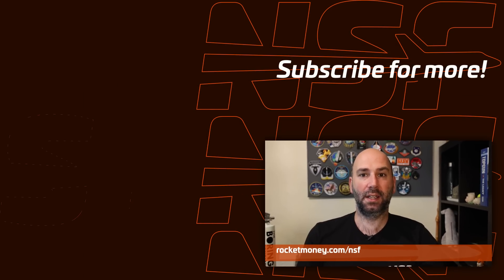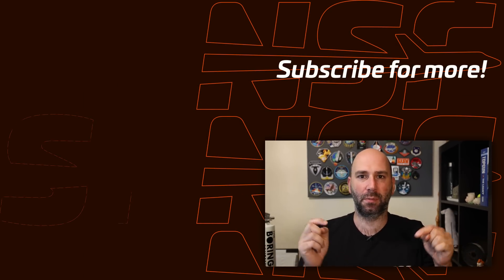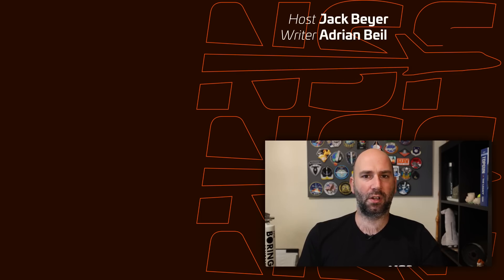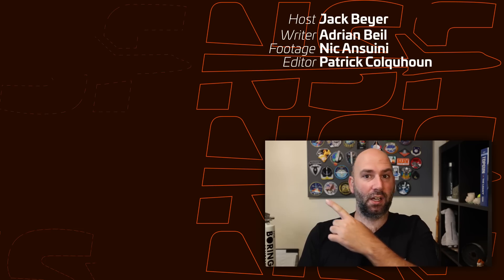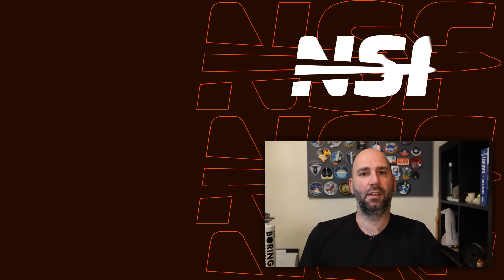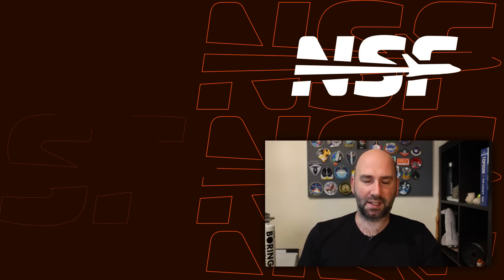Thanks again to Rocket Money for sponsoring this video. Try it out for free and activate more features with premium by going to rocketmoney.com/NSF or click the link in the description below. That's it for this week. Thanks for watching and let us know in the comments what you think the next booster and ship pairing will be. Don't forget to check out our latest This Week in Spaceflight. All right, thanks for watching and as always, be excellent to each other.